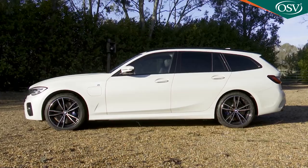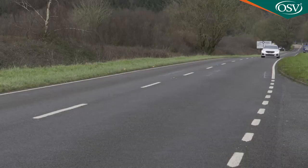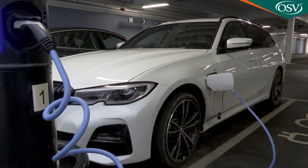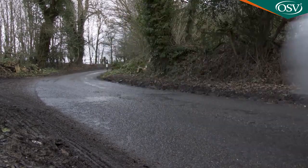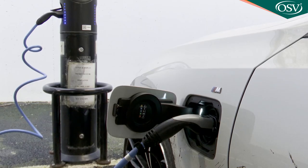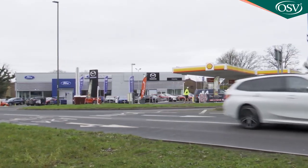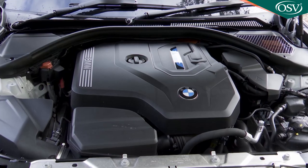The current G20 series 330e plug-in hybrid took a big step forward over its predecessor. The main difference between the two cars is the all-electric driving range, thanks to the battery size increasing from 7.6 to 12kWh. Whereas the previous generation 330e had a range rated at only 21 miles, this current G20 series 330e claims up to 37.3 miles of zero-emissions motoring from a fully charged battery. In other words, if you have a pretty typical daily commute, you might never have to fuel up this car to complete it.